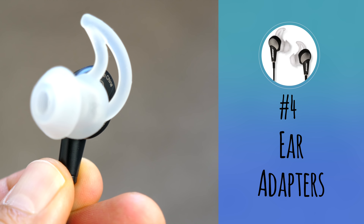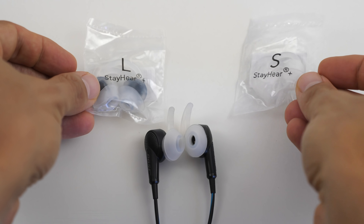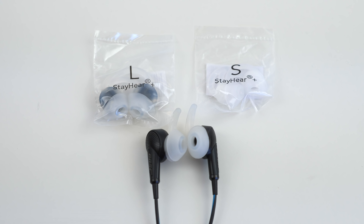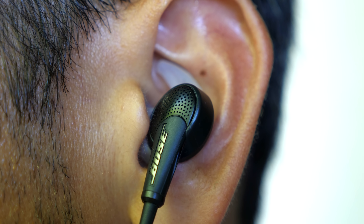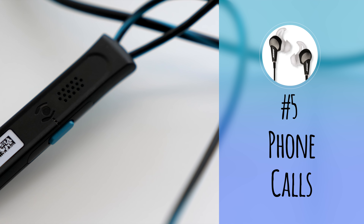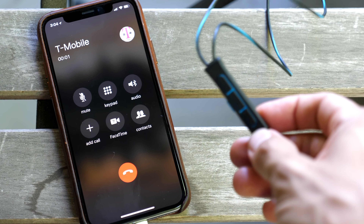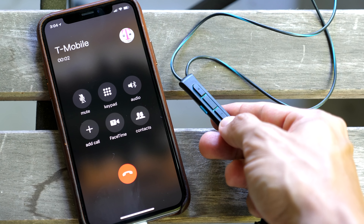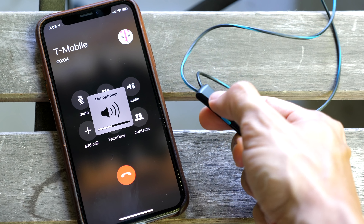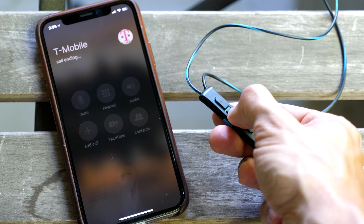Number four: ear adapters. Not everyone's ears are the same size. Bose includes three sizes with your earphones so you can determine the best fit. The adapters have wings that fit in your ear cavity to keep the earphones from falling out. Number five: phone calls. The set has an integrated microphone that allows you to use them for calls. You can use noise cancellation while on a call, but the noise cancellation doesn't extend to the microphone, so the person you're calling will still hear background noise in a loud environment.